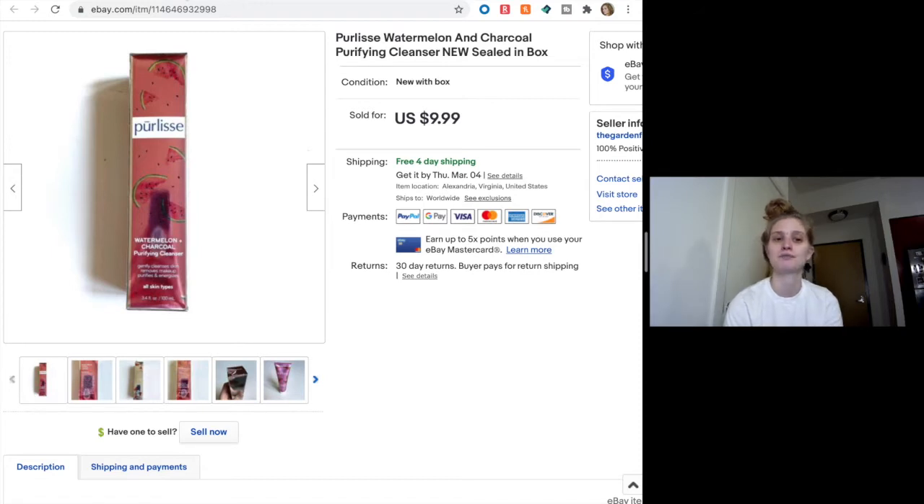I do have a hard time with the beauty products because I want to keep them and try them out for myself — I'm kind of a skincare product junkie. When I find them at the thrift store I want to keep them, but I'm glad it sold for $10. That's really cool.